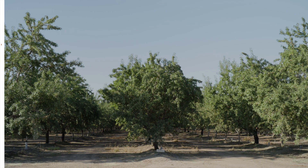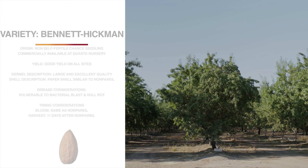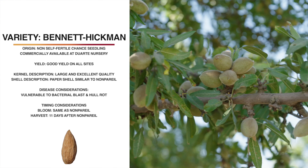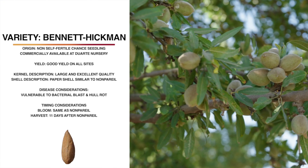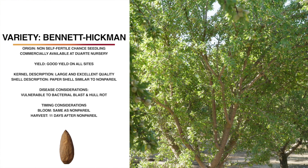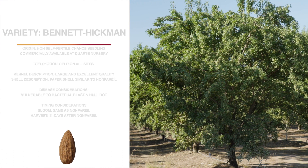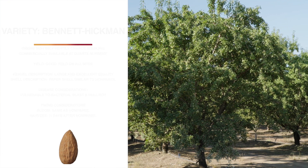This variety is Bennett Hickman. It's a chance seedling from East Stanislaus County and is proprietary to Duarte Nursery. It's not self-fertile, which means it will need a pollinator. It's a good yielder with an excellent quality kernel that's large and light in color. The shell is a paper shell, so it has an open suture similar to nonpareil. The tree size and shape are similar to nonpareil, and it also has a similar bloom time. It harvests 11 days later and shakes well. It does seem to be susceptible to bacterial blast and navel orangeworm damage, and there does seem to be some sort of bud disorder in newer plantings that we don't fully understand yet, though we have not seen it in the variety trial.